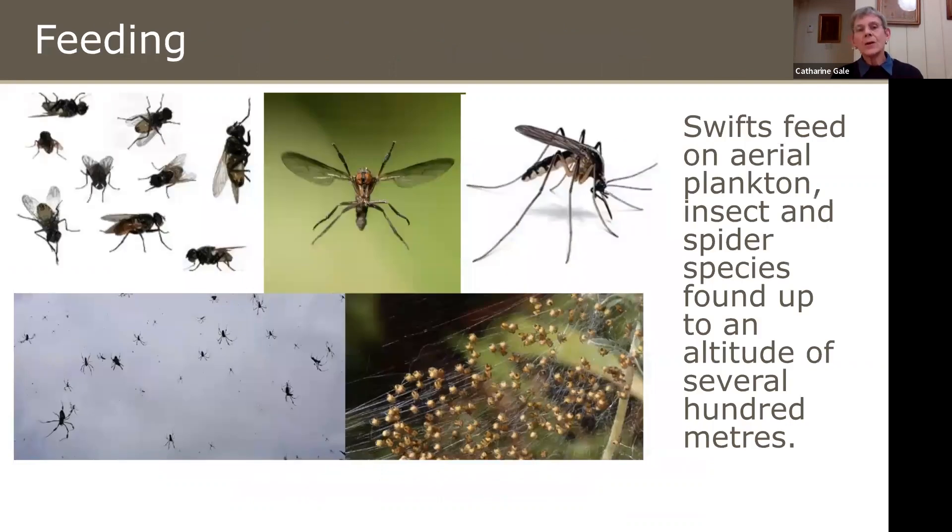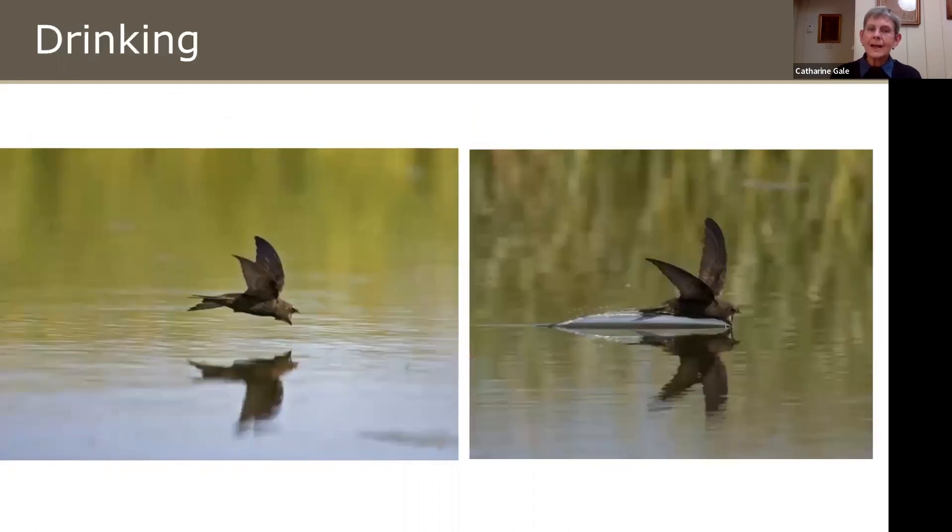They feed on insects high up in the sky — what's known as aerial plankton: tiny spiders and small insects of various sorts — up to several hundred metres. They drink by skimming very fast over the surface of water to pick up water as they fly.